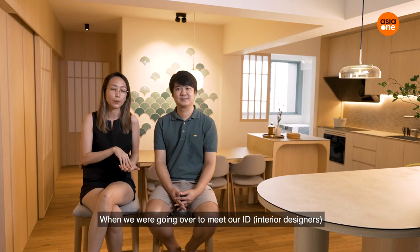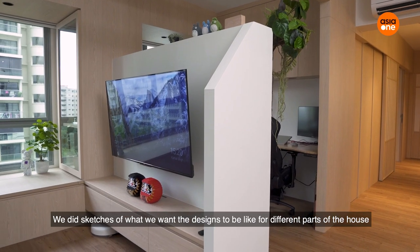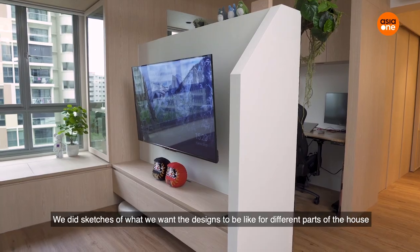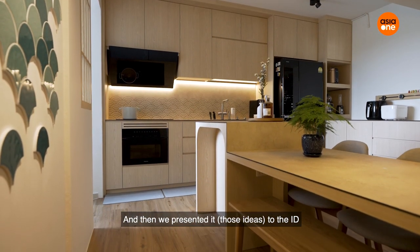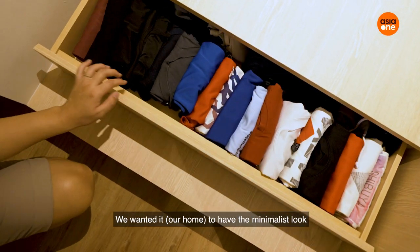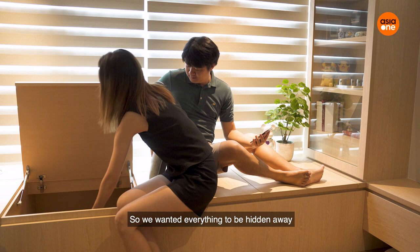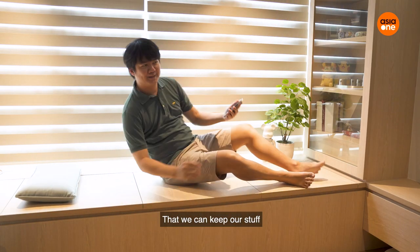When we were going over to meet our ID, we did sketches of what we thought we would want the designs to be like for different parts of the house, and then we presented it to the ID. We made use of every space we have. We wanted it to be minimalist, so we wanted everything to be hidden away, while at the same time having enough storage to keep our stuff.